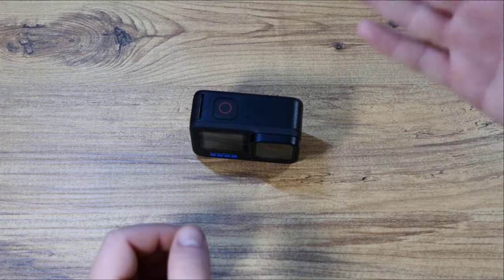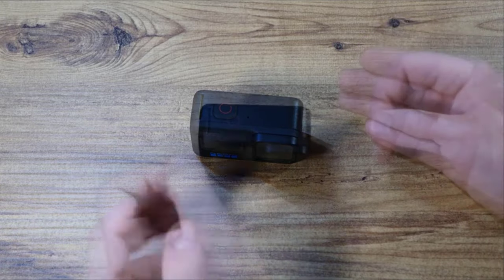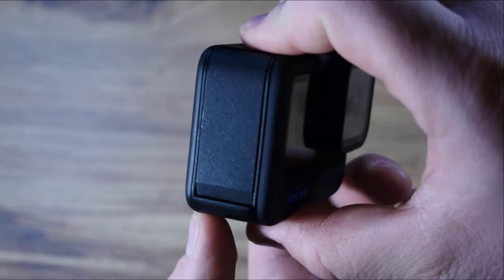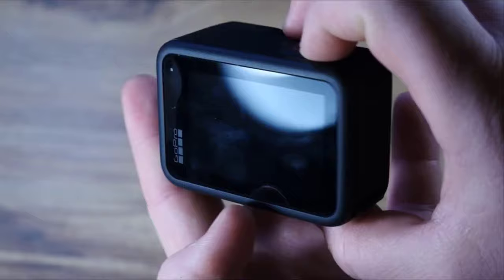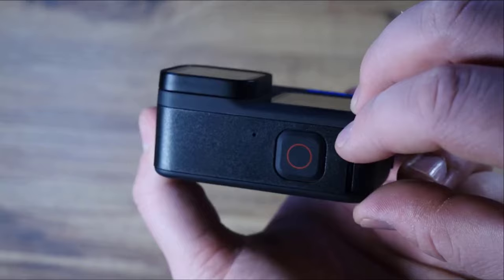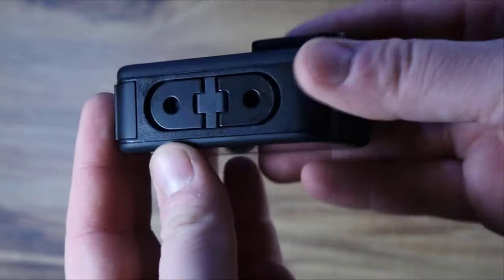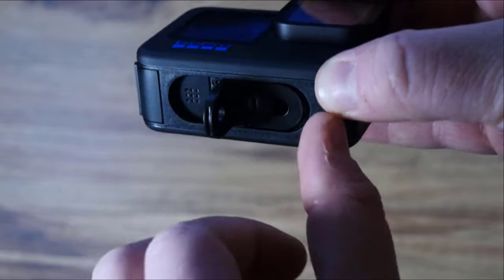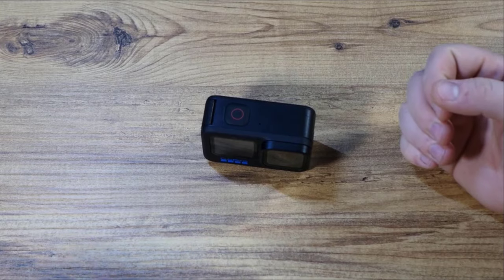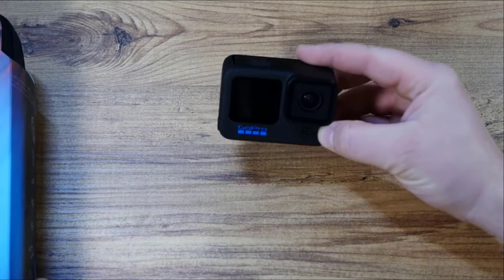Number 8: GoPro Hero 10 Black. Another fantastic action camera option is the GoPro Hero 10 Black, a name synonymous with capturing action. This powerhouse can shoot stunning 5.3K video at up to 60fps, letting you see every detail of your most heart-stopping moments. The rugged, waterproof design ensures it can handle anything you throw at it, from gnarly mountain trails to deep dives underwater. Whether you're a mountain biker, skateboarder, or simply love documenting your adventures, the GoPro Hero 10 Black is a reliable companion.